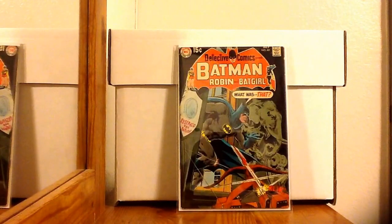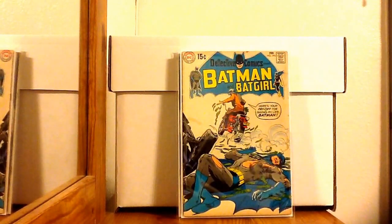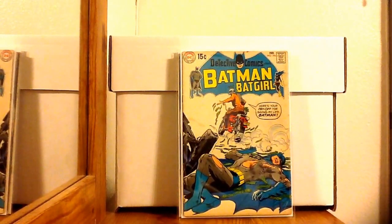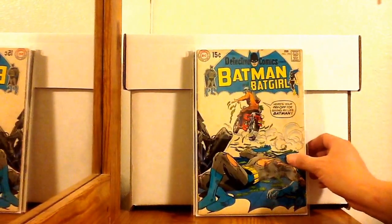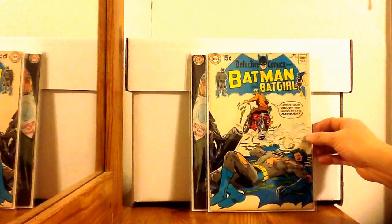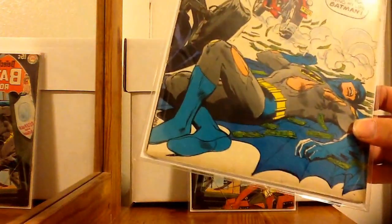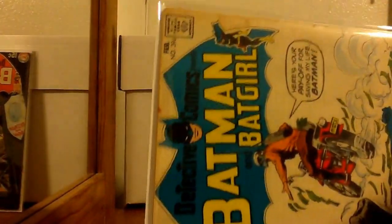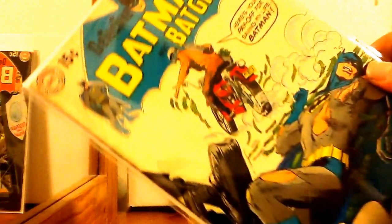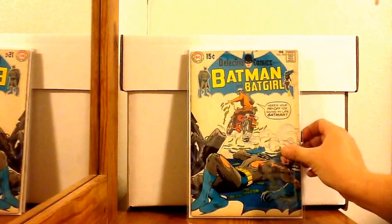Detective Comics 396 — another one where Neal Adams did the cover and Gil Kane did the pencils inside. This was claimed to be a very fine. Same thing happened — it came in a manila folder with no board and no plastic. The cool thing is I actually got in contact with this seller and he refunded my money and told me to keep the book as long as I didn't leave negative feedback. But look at it — the pages are supposed to be white and they're all brown. I'm getting really frustrated with eBay sellers who misgrade their books.